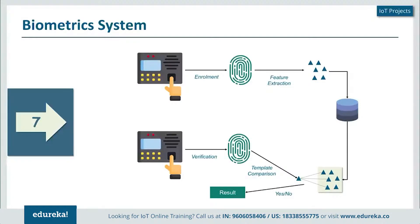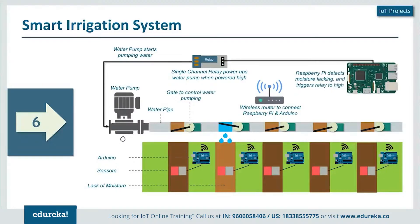Next, we have the smart irrigation system. I personally like gardening a lot, and this is something that would really make my life easier. Usually I spend about two hours on Sundays watering and looking after my plants. Through a smart irrigation system, it checks the moisture present in the environment or in the water lanes that I have created.